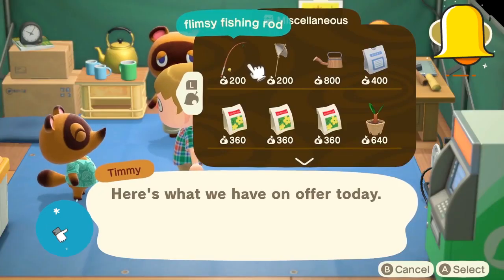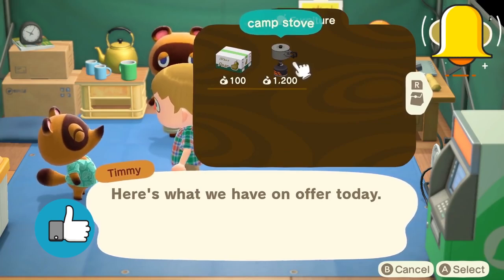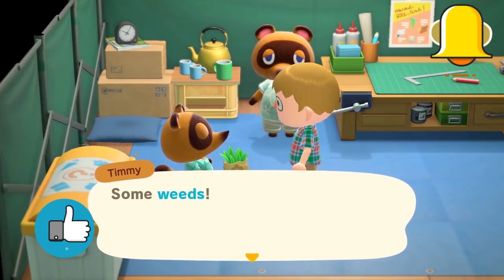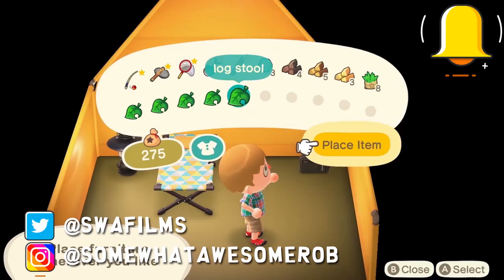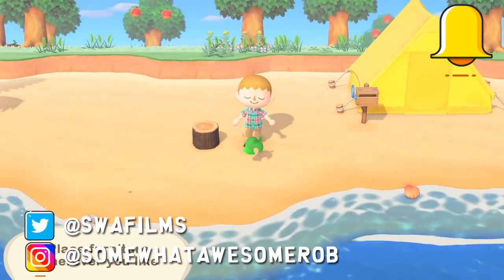Welcome to Summit Awesome Games, good looking people. My name is Rob and today we'll be looking at the top five clothing details you may have missed in Animal Crossing New Horizons. Animal Crossing has always been a game about self-expression, from decorating your home the way you like, laying out the landscape, and of course choosing your own clothing.